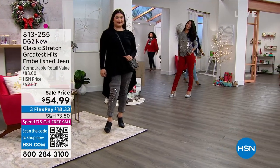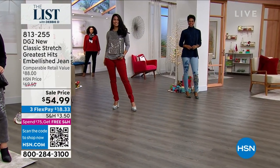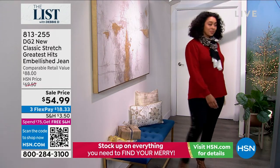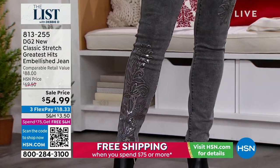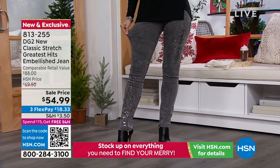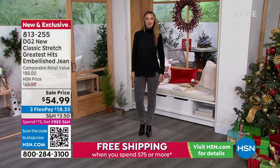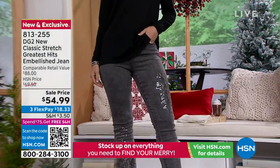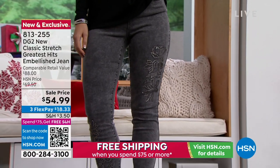DG2 is going to be in the house. We have these Classic Stretch Greatest Hits embellished jeans. I'm going to change into those a little bit later. These are $54.99 and they have a retail value of $88. Look at the embellishments — there are thousands and thousands of stitches because of the embroidery, and you have the sequins that go with it. So those are the gray, petite, average, and tall. Classic Stretch. You go true to size, size zero all the way to 28W. And you're going to get one in black that has jewels on the side. We have chambray and mid-tone with thousands of embroidery, and the wine color is like a red that has these beautiful crystals all over it.